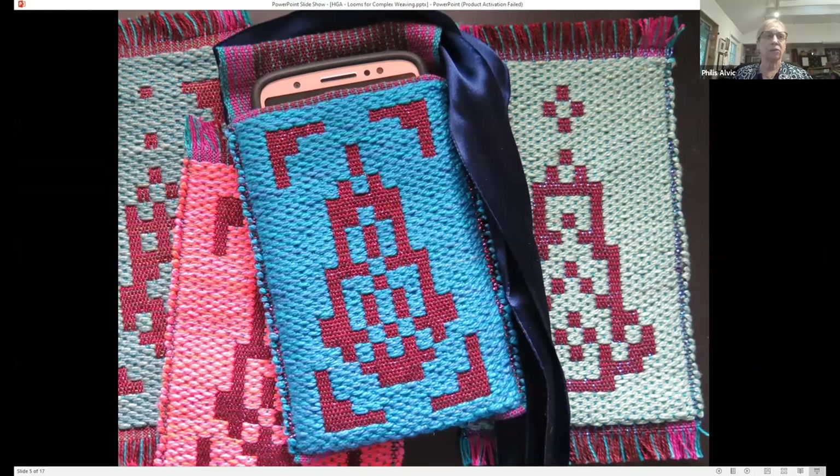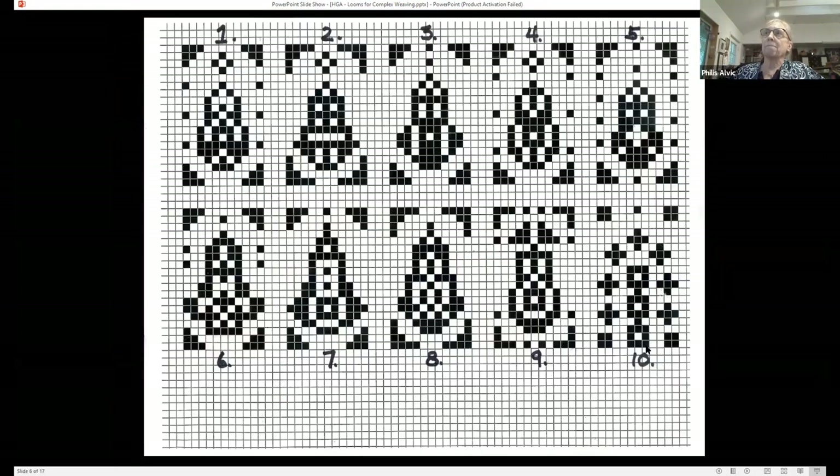What you're seeing on the screen now is my latest creation — it's a pocket for a phone. As you might have noticed, women's clothes don't have functional pockets, if they have pockets at all. So this is a pocket I can tie around my waist. With this loom, I've dedicated it to doing block weaves. I figure out these block weaves by filling in squares on graph paper, and I set up this particular warp so it's symmetrical. I can do all of these designs on this particular setup.